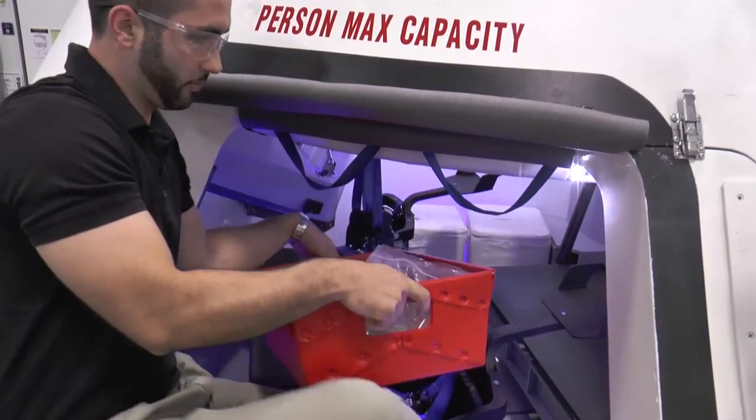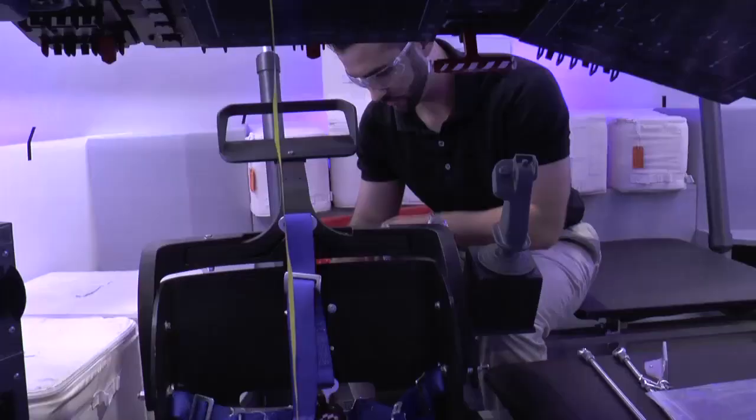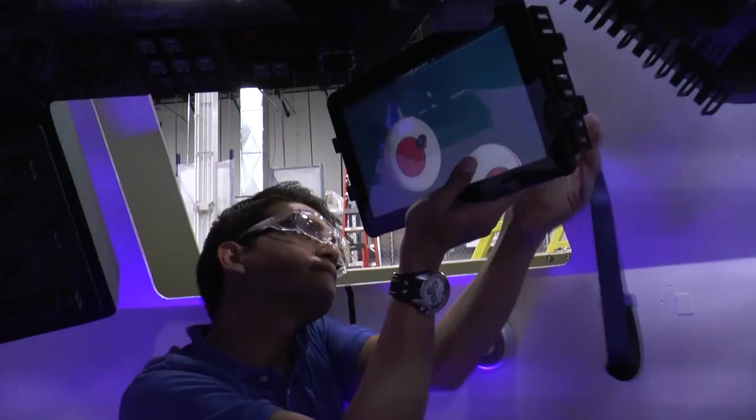Her fellow engineer on the CST-100, Brandon Satayish, said the capsule is the start of a new era of space travel. We're going to bring it to the commercial level, make it more accessible, make more frequent flights, and we're enabling the ability for the U.S. to get back into space off of our own soil.